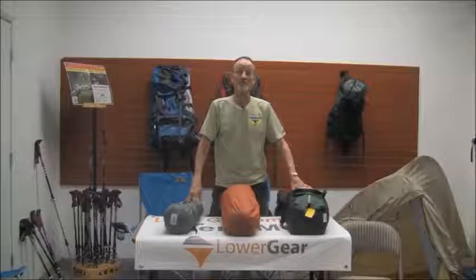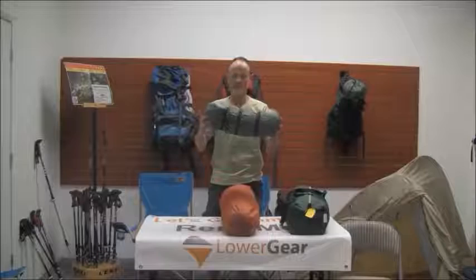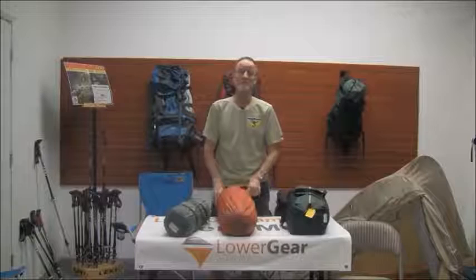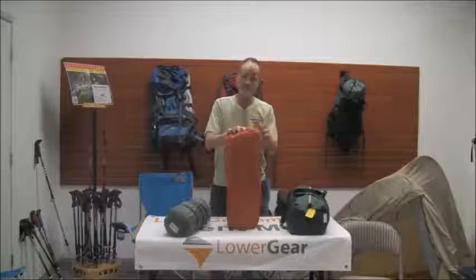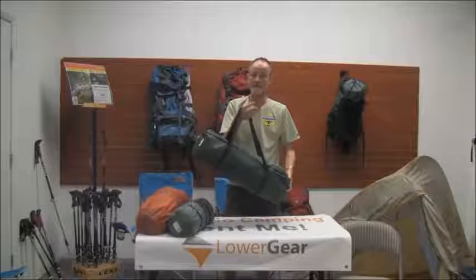Another piece of gear that we ship all the time are our tents. This is a lightweight one-man backpacking tent, so you can see it packs down real nice and is lightweight. On the upper end of the backpacking line is this three-person backpacking tent — still lightweight, but obviously starting to eat up a little bit more space. And at the other end of the spectrum, this is a five-person car camping tent, so you can get an idea about how much space this would take up in a car.